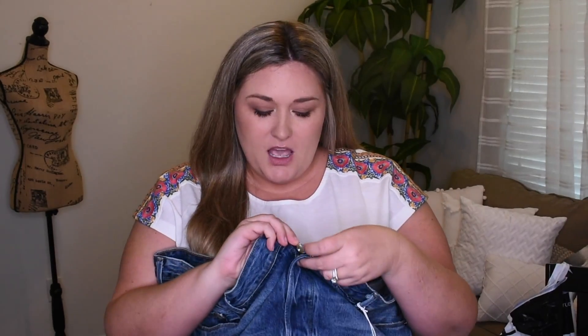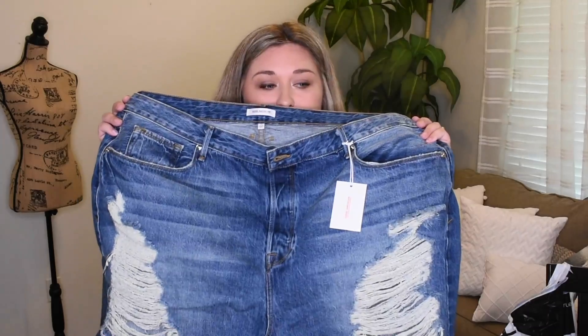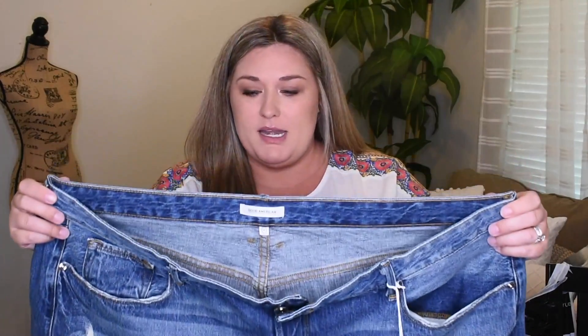The next pair of shorts listed are from Good American — saying that name hurts my wallet. These shorts were $139. The exact shorts listed on Who What Wear's website are the high-waist denim boyfriend shorts at $155, but I couldn't find those. So I ended up grabbing the Bombshell Short for $139, again in a size 22. But look at all of this distressing — how fun is that? I love shorts with distressing on them. I think these are so cute, though $139 is a lot of money. But these feel like really good quality.